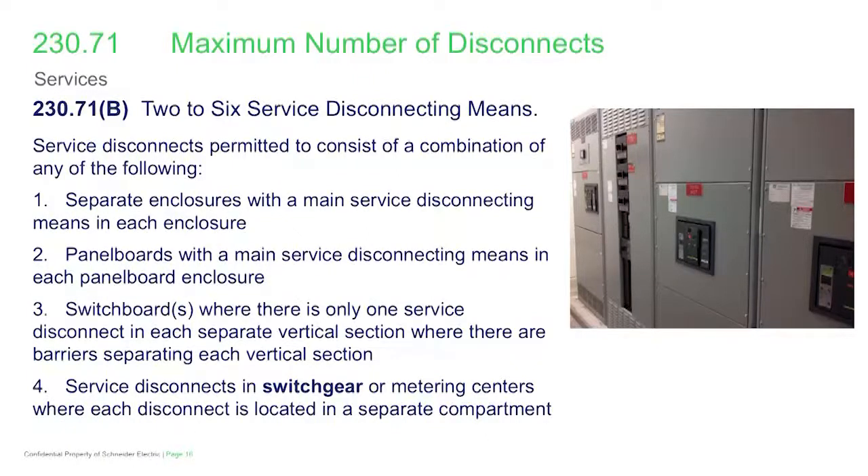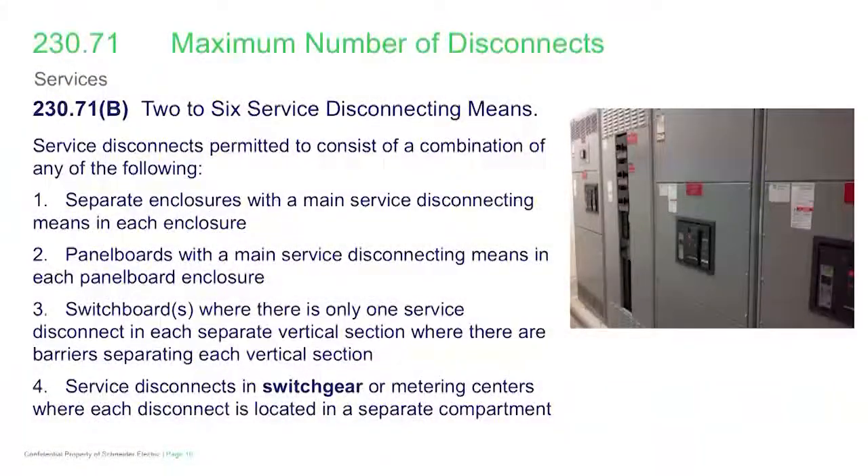The next method is panel boards — you can have six service disconnecting means in panel boards, but each panel board is limited to one service disconnect. Next, we have switchboards, and you can have more than one service disconnect in a switchboard, provided they're installed in vertical sections with separation barriers provided between those sections.